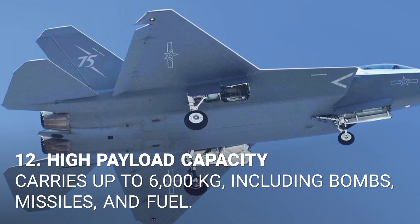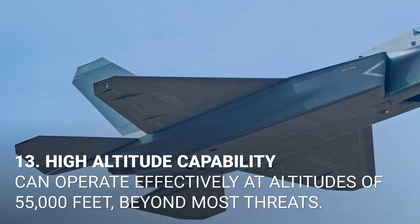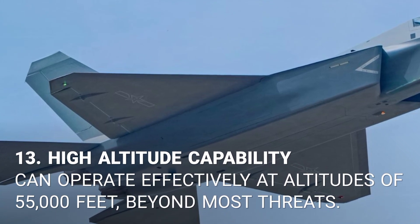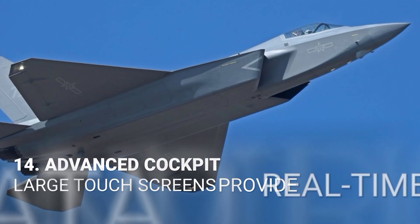12. High payload capacity. Carries up to 6,000 kilograms, including bombs, missiles, and fuel. 13. High altitude capability. Can operate effectively at altitudes of 55,000 feet, beyond most threats.